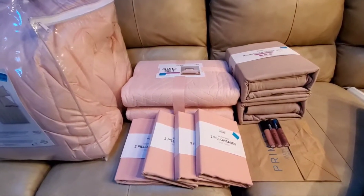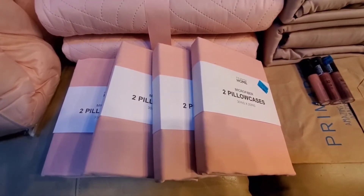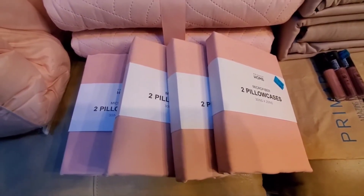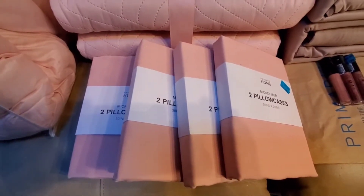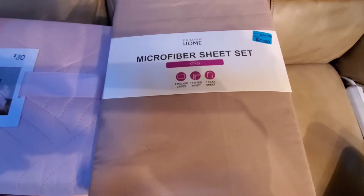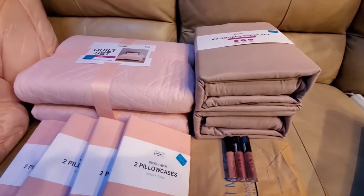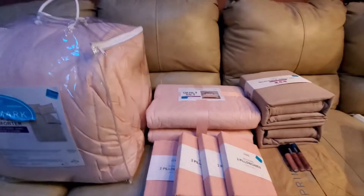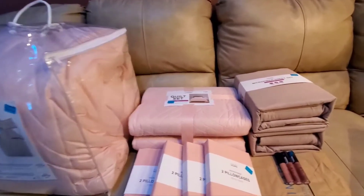These pillowcases were three dollars for two, reduced from five, so I bought them because we have lots of pillows on our bed — normally about six give or take. And I got these microfiber sheets — they were ten dollars, reduced to seven. They aren't pink but they blend nicely and they'll be fine. The quality is probably not the highest but I'm sure we'll get good use out of it.